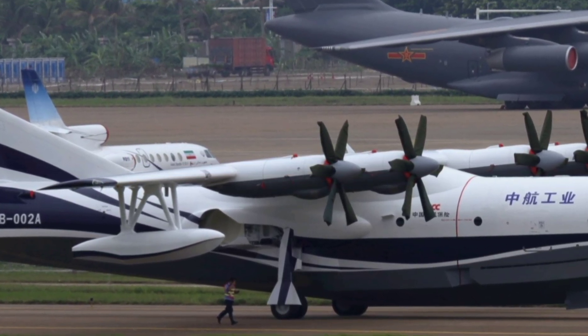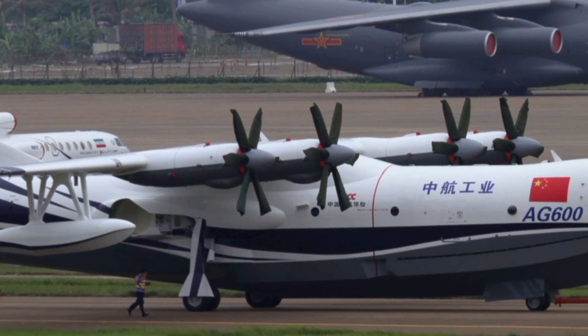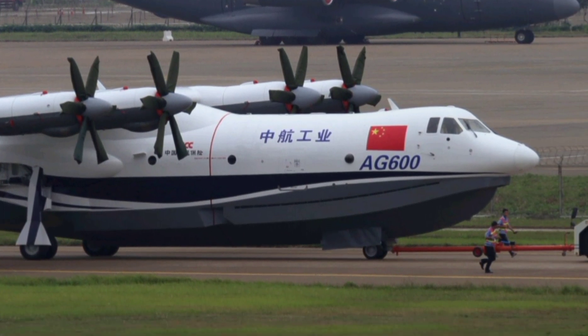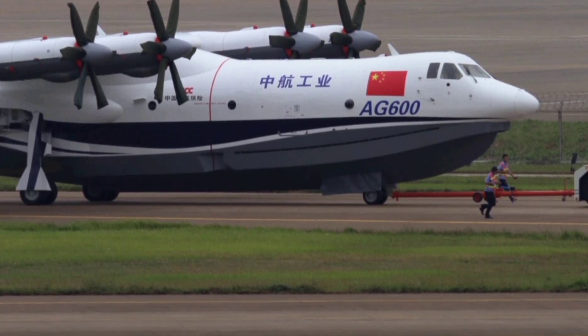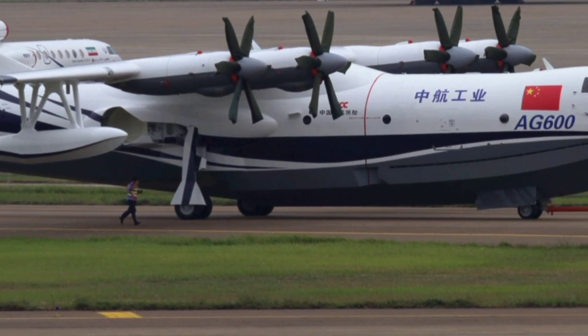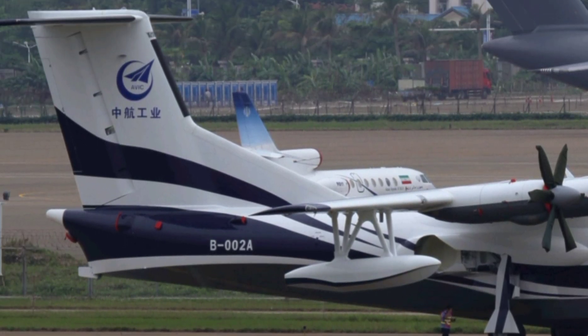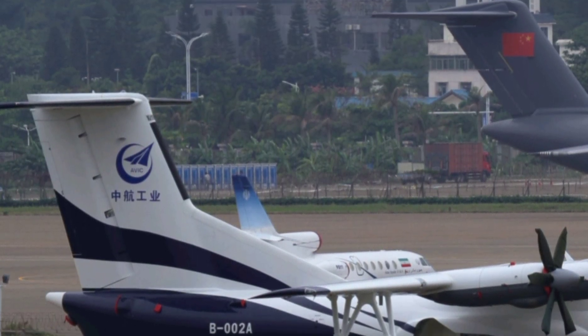Channel: Next Gen World. They said it couldn't fly. They said it couldn't land on water. But now, it's rewriting aviation history. Meet the AG600, the world's largest amphibious aircraft, and it just hit a jaw-dropping milestone that has left engineers, pilots, and global defense experts stunned.